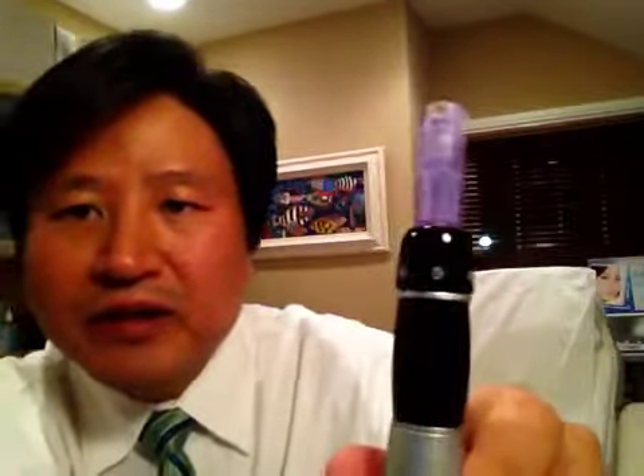The needles go up and down, and we can control how deep they go by setting the depth here. Right now I'm going to set it at the lowest depth — about a quarter of a millimeter — and when we do that we can barely see the needles come up. The needles are just barely nicking the surface of the skin, and that's very useful for when you're doing very delicate areas like under the eyes, the eyelids, and the lips.